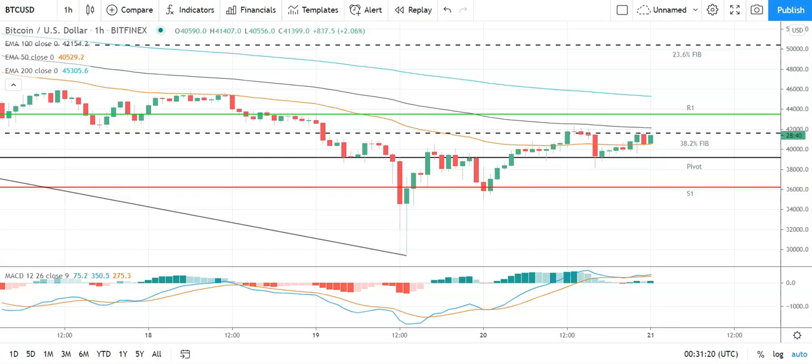Good morning, this is Bob Mason from FX Empire and welcome to the daily crypto tech review of Bitcoin, Ethereum, Litecoin and Ripple's XRP — looking at the MACDs, the moving averages, the day's support, resistance and pivot levels, and the Fibonacci's.